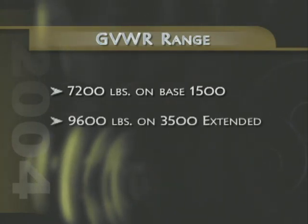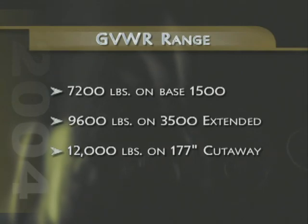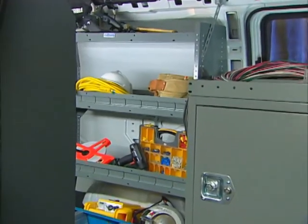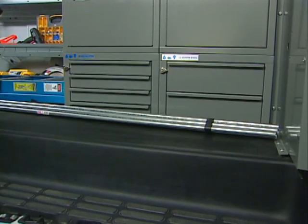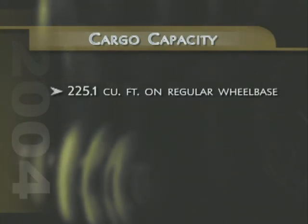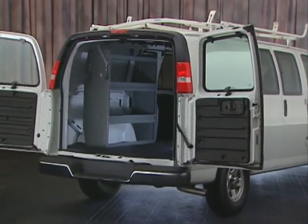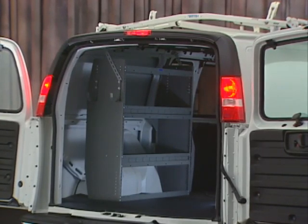Express GVWR capabilities range from 7,200 pounds on a base 1500 van to 9,600 pounds on a 3500 extended model, all the way up to 12,000 pounds on a 177-inch wheelbase cutaway van. Express offers work-oriented interior capabilities including long load floors — 127.8 inches on regular wheelbase models and 147.8 inches on extended wheelbase models. Express also delivers outstanding cargo capacity up to 225.1 cubic feet on the regular wheelbase and up to 261.6 cubic feet on extended wheelbases. At the rear, the full vehicle-width panel doors swing open to 165 degrees without any need to remove straps or retaining arms, and when the doors are completely open, the tail lamps remain visible, contributing to overall safety.